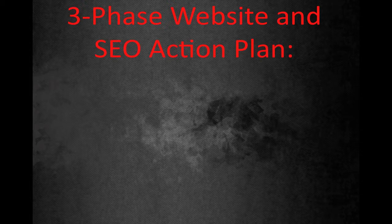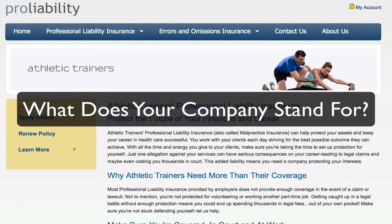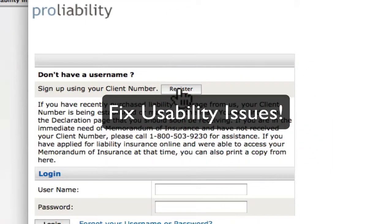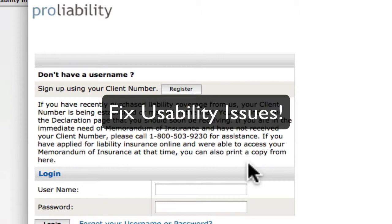Here is the three-step website and SEO action plan for ProLiability.com. First, ProLiability needs to redesign the site for user friendliness, warmth, their unique selling proposition, and not just a cold, stale landing page for insurance. ProLiability wants to be the number one provider of liability insurance. Well, there are two ways to do that: you can have the cheapest prices, or the best, most user-friendly experience and customer service. Pick one value proposition and run with it.